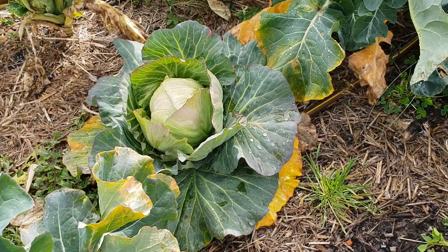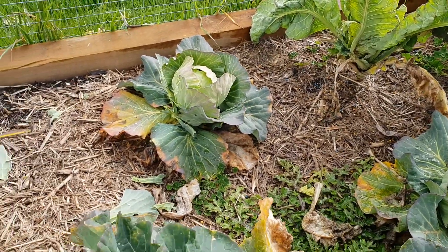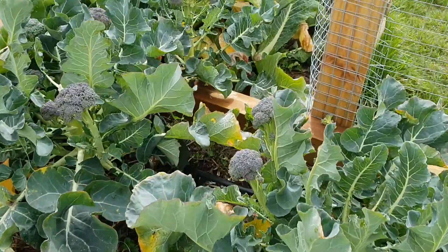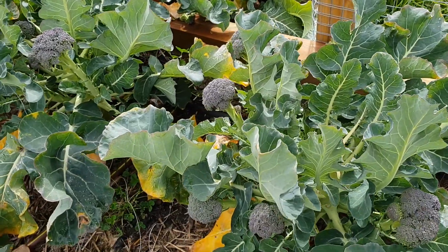My cabbages are coming okay — they are rolling up and hiding inside, and hopefully they will be managing the winter quite well. The next bit is my little patch. I've already taken the broccoli out, and these are the baby broccolis.